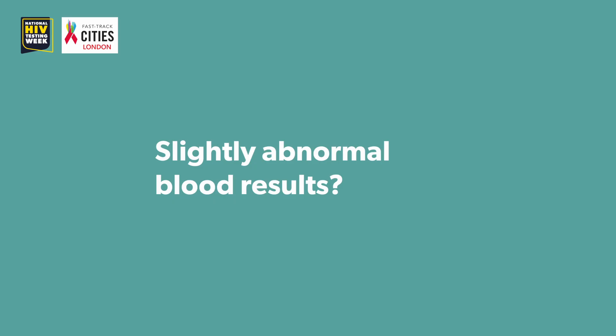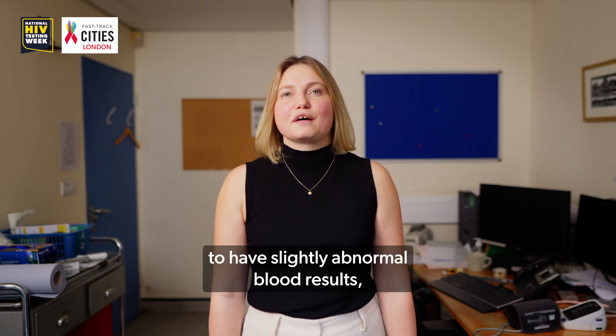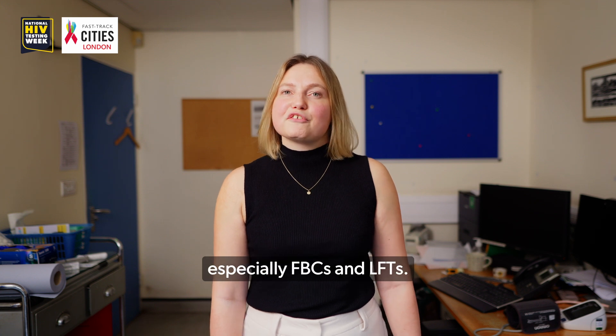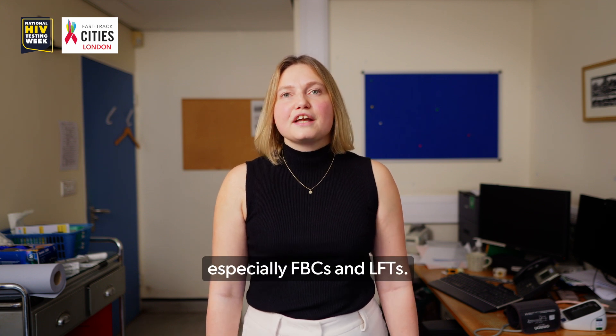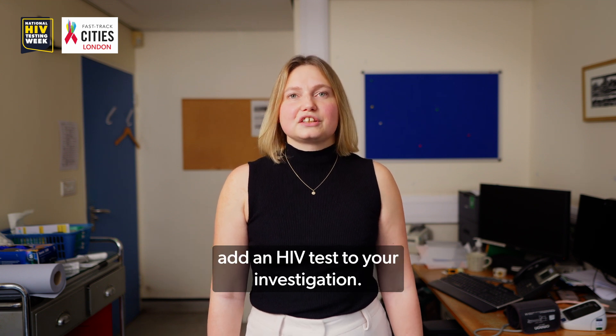Slightly abnormal blood results? Do an HIV test. It is common for people living with HIV to have slightly abnormal blood results, especially FBCs and LFTs. If your patient's blood results are abnormal and you're not sure why, add an HIV test to your investigations.